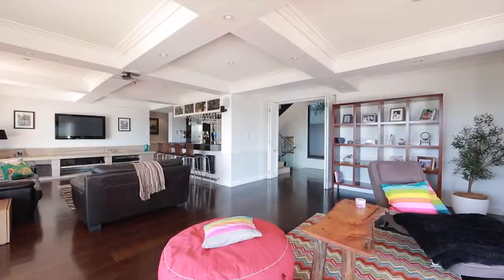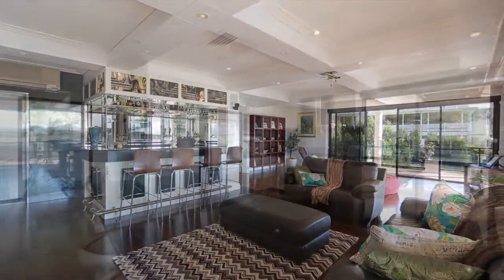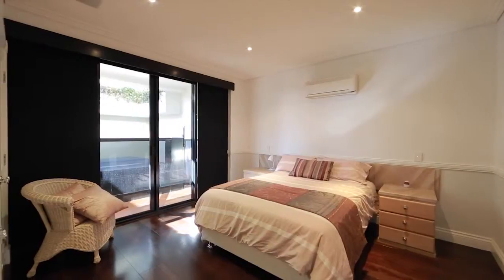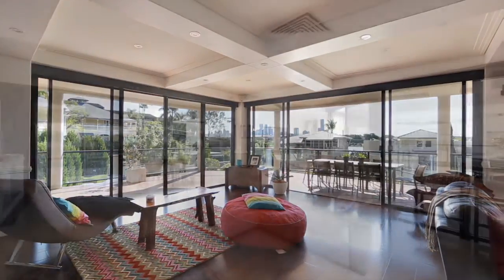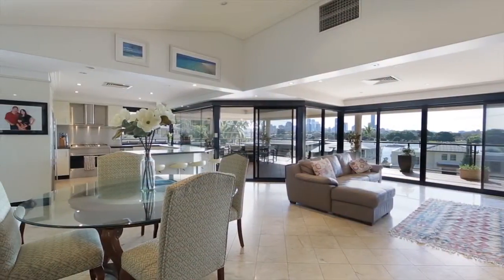This rock-solid home makes an impression from the first moment you step past the secure gated entry. With manicured gardens and impressive water feature, it mixes old and new to create a unique family home that welcomes you with its undeniable warmth and sophistication.